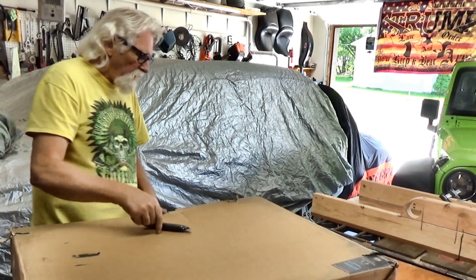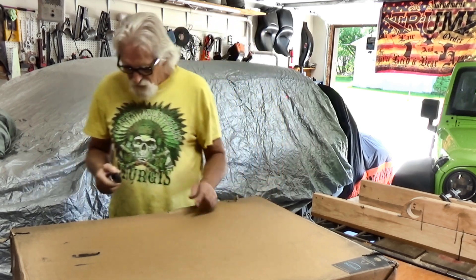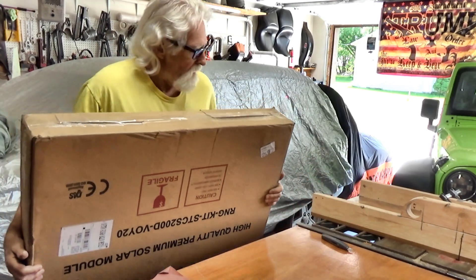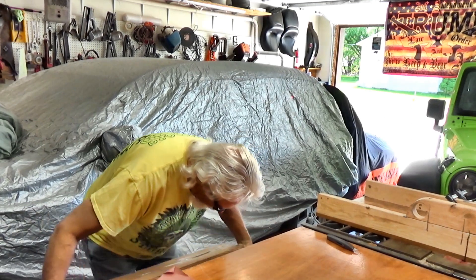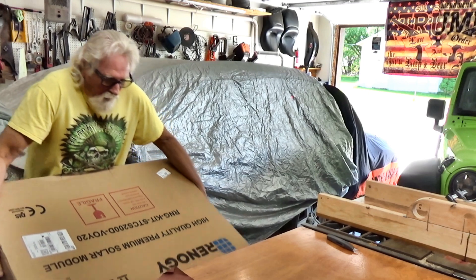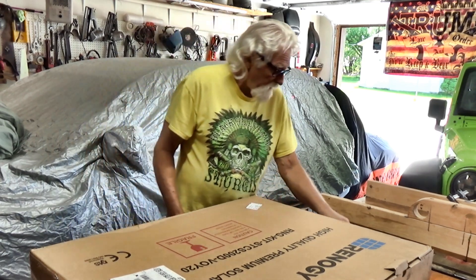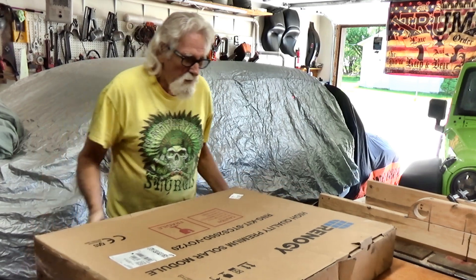Alright, here's what we got. This one I should be able to show you the whole full Monty, as soon as I can figure out how to open it. Like I said, working on the RV. Okay, this is a big box. Renogy! It's heavy, I'll give it that. And this is supposed to be portable.